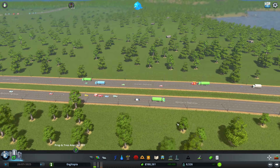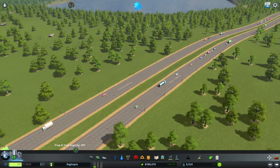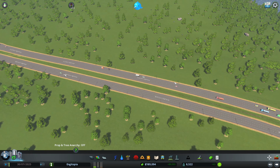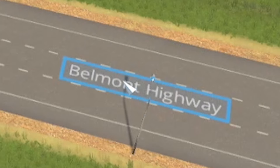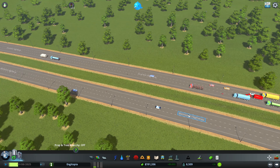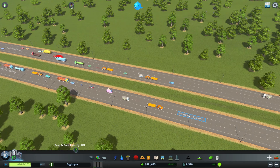Hello fellow engineers, we're back in Engeotopia. As some of you know, I worked on the Stonehenge tunnel project in the United Kingdom. In this episode I wanted to go through how that went about. I'm going to delete the Scarlet Highway and Belmont Highway, replace them with a windy road, put a Stonehenge monument in, and then design the tunnel and show how we went about it.